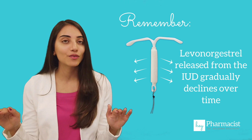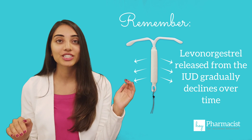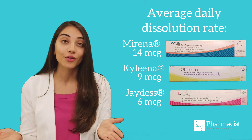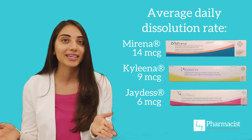Remember, there's not a constant level of hormone released on a daily basis with these three IUDs. It actually decreases over time, and that's true for all three of them, although the strengths are different, and the amount released per day is also different.